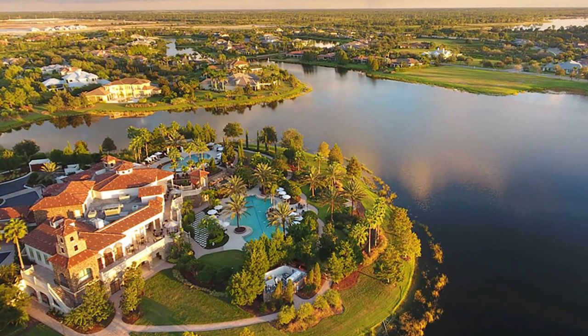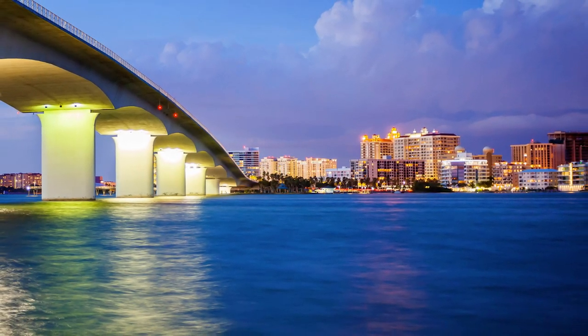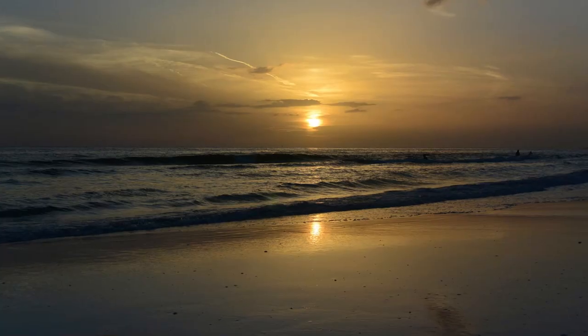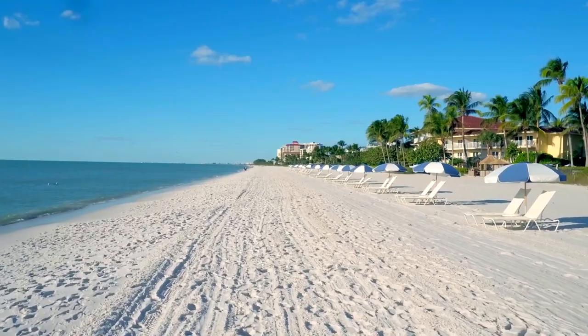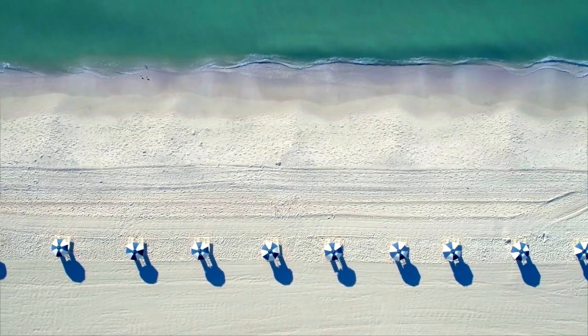Sarasota is a city formed along the water and is home to more than 11 square miles of water — delightful whether you're an avid boater, a fisherman, someone who wants a day at the beach, enjoys jet skiing, or simply wants to take in the breathtaking sunsets. We are surrounded by four keys: Longboat Key, Lido Key, Siesta Key, and Casey Key. If you think all beaches look alike, I highly suggest spending a day exploring our islands.